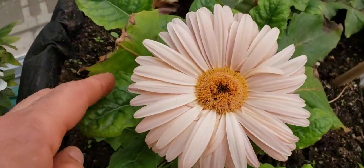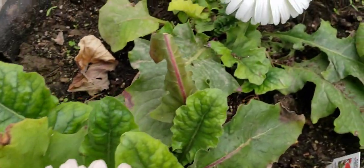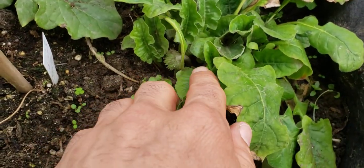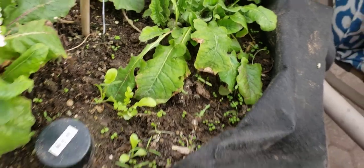See this nice color of gerber daisy — we've got this light pink one and the white one. These ones are a little smaller, just starting to put their blossom up, so I'm not sure what color that one is.